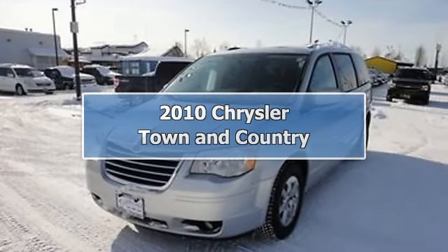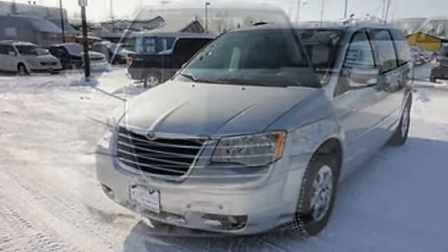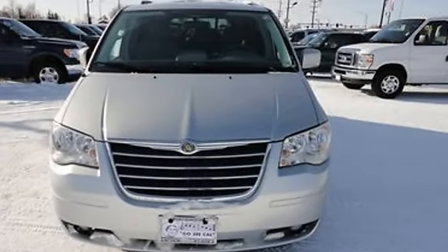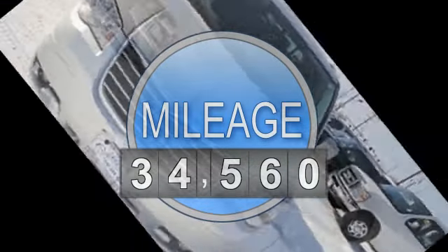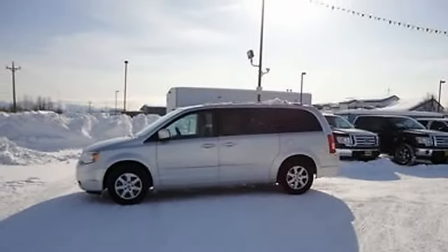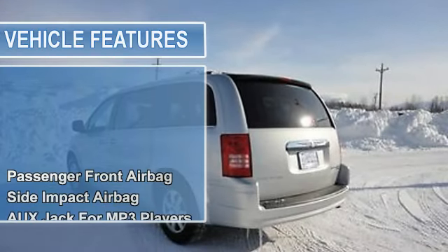2010 Chrysler Town & Country Van. This vehicle features the following equipment: Automatic transmission, 3.8-liter 6-cylinder 197 HP engine, passenger front airbag, side and curtain airbags, auxiliary jack for MP3 players, premium speakers, and single CD player.